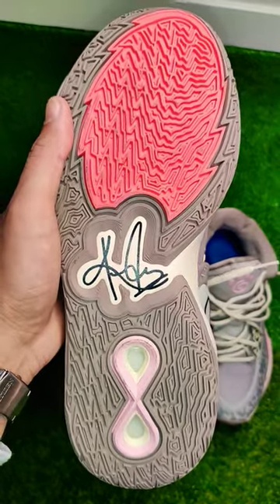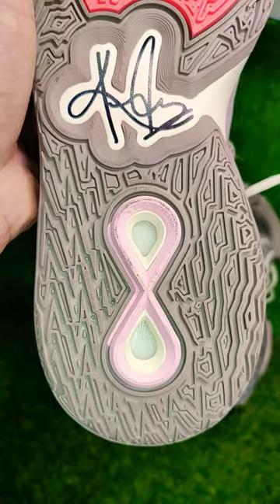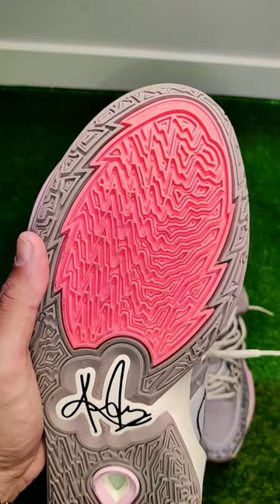What I'm going to miss most about this shoe is the cushioning system — Air Zoom in the heel and Strobe in the forefoot.